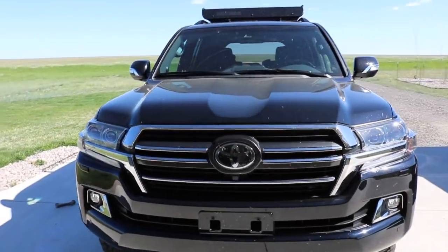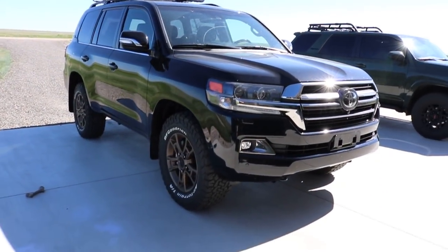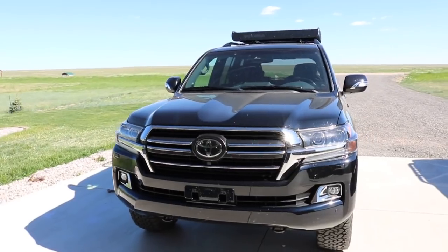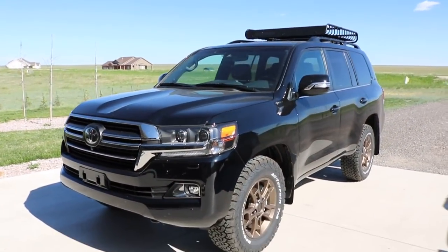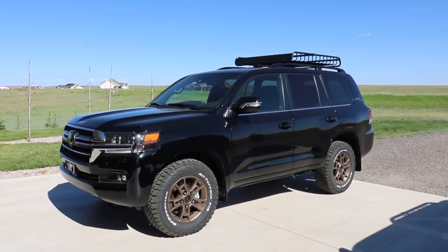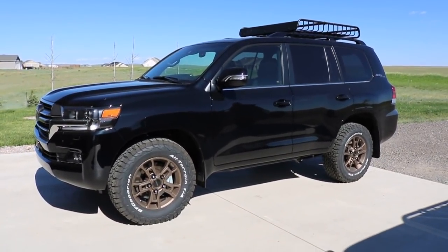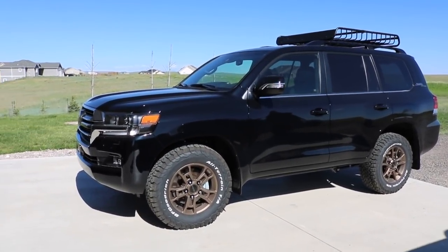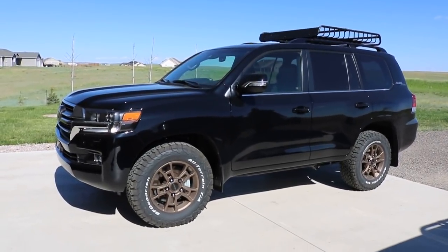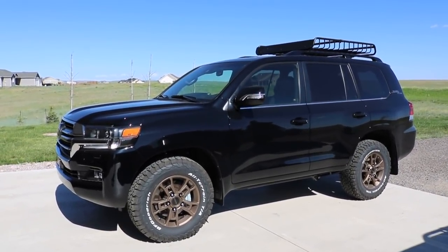The overall feel of the Land Cruiser — it just feels like you're in a premium luxury SUV, for sure. Let's talk weight. The Tundra has a starting weight of right around 5,200 pounds, whereas this has a starting weight of 5,800 pounds, which is pretty ridiculous. The Tundra is much longer — it's a truck, which you would assume would weigh more. I think that is a testament to the overall durability and longevity that goes into building this vehicle.